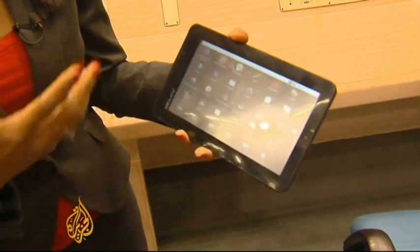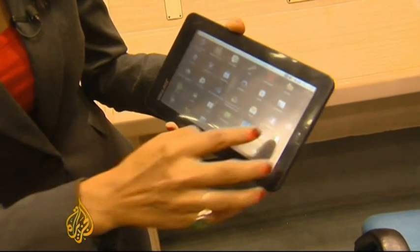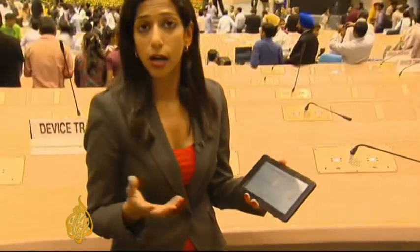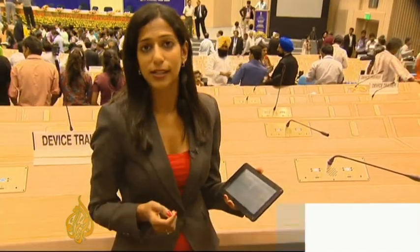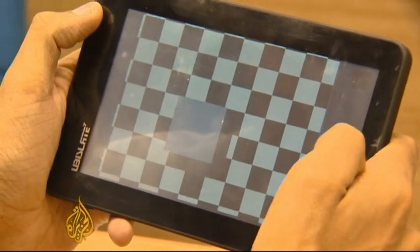The Akash looks and feels like any other computer tablet. It runs on an Android 2.2 operating system, you can visit the internet if there's a Wi-Fi portal around, and it runs on about 140 hours of battery power. For forty-five dollars, it's not a bad deal. In the next few months, over a hundred thousand such computers will be available in select universities.